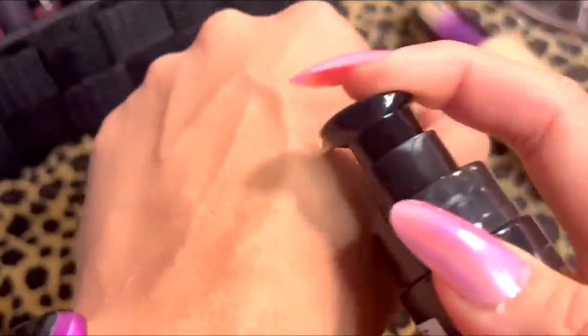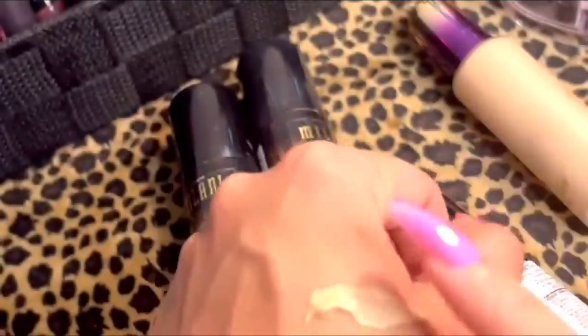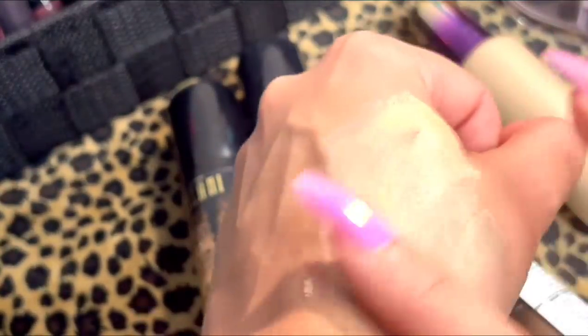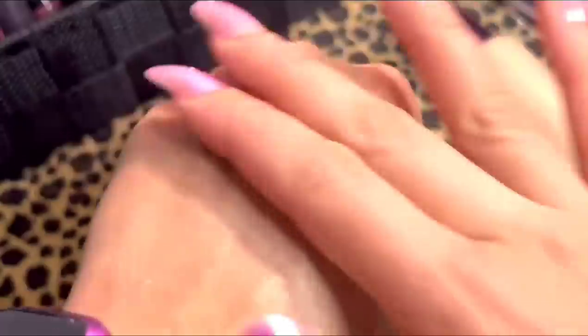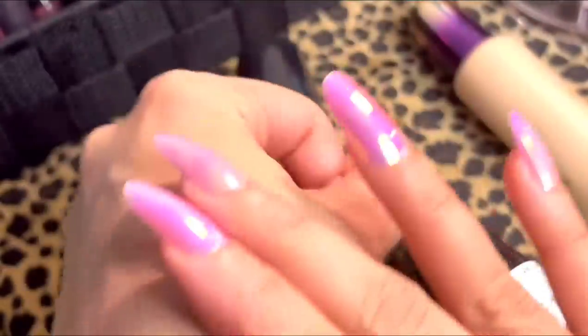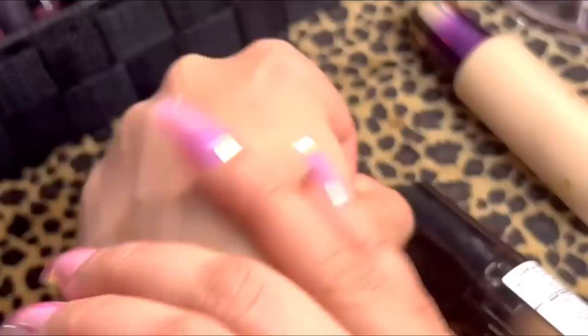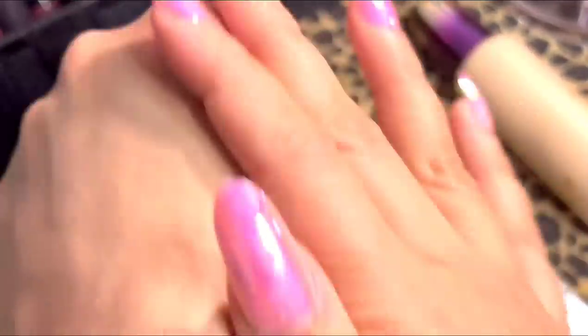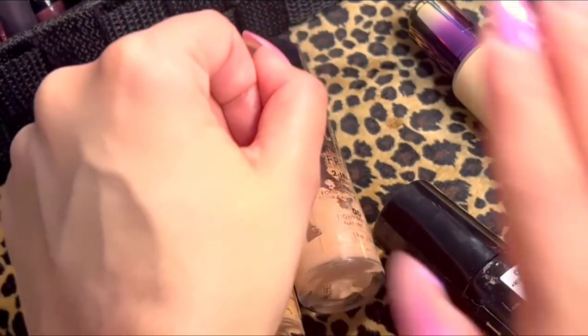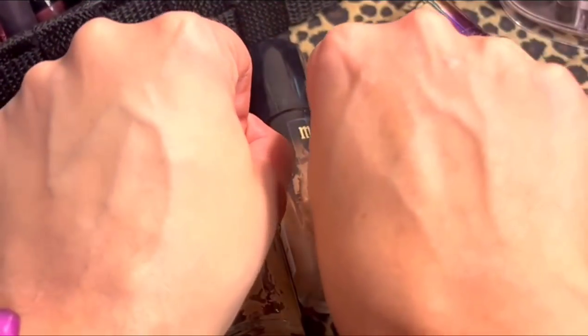I just wanted to show you guys how flawless and light it is. For everyday, you can use one or two pumps. For a fuller coverage, you can build it up easily. The difference is pretty clear with a single pump.